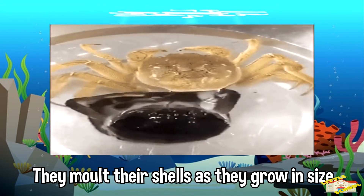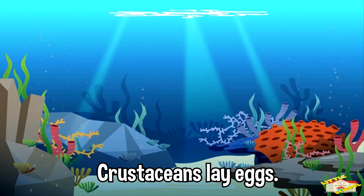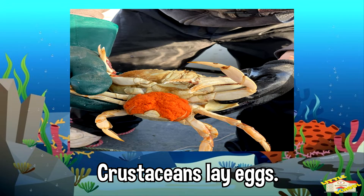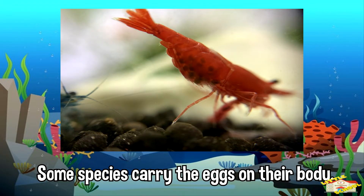As adults, they molt their shells as they grow in size. To reproduce, crustaceans lay eggs. Some species carry the eggs on their body.